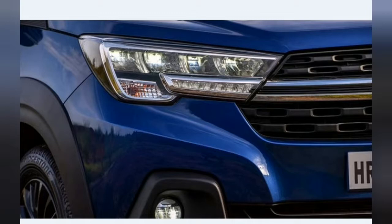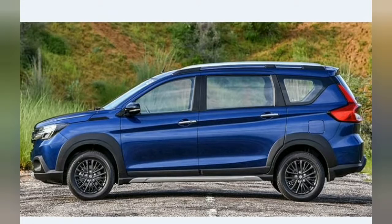The 15-inch rims finished in black just look funny under the exaggerated wheel arches. 16 inches with chunkier rubber would have done wonders for the XL6's stance. Roof rails, a rear scuff plate, and dual-toned tailgate are elements exclusive to the XL6.